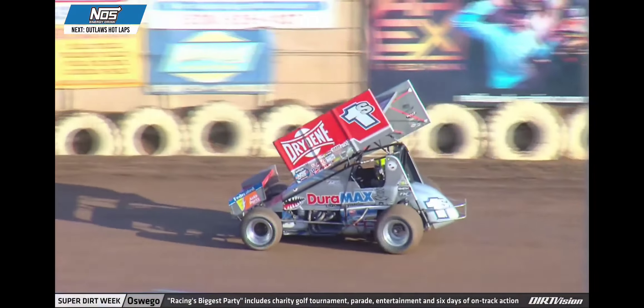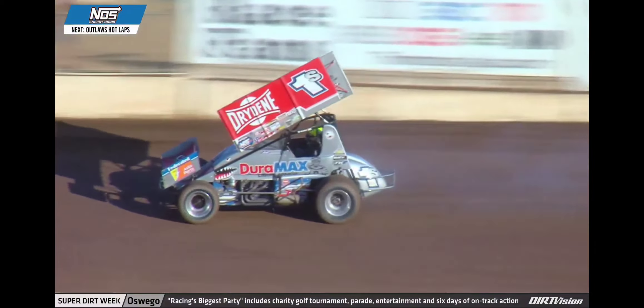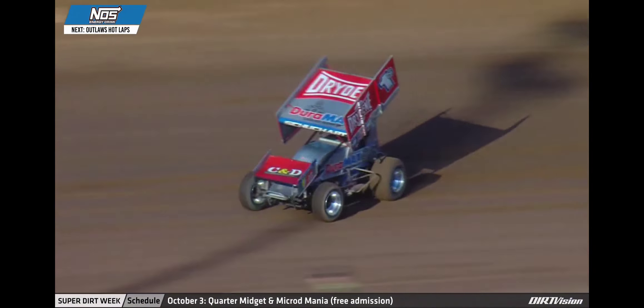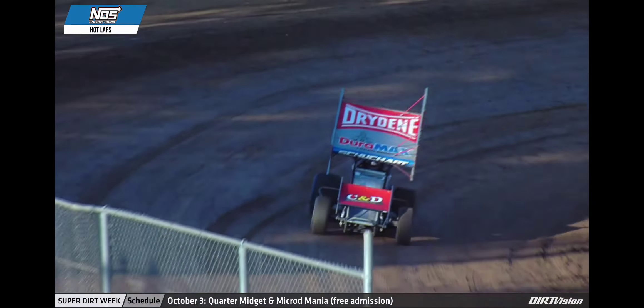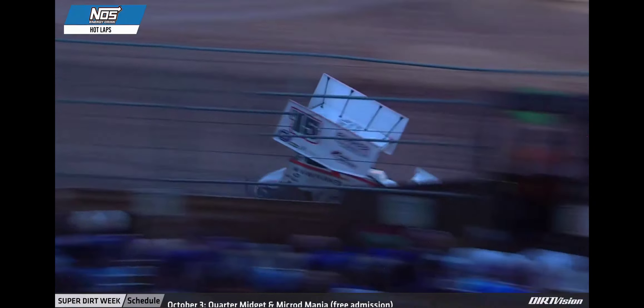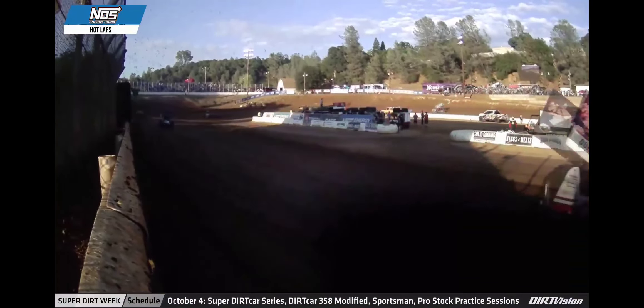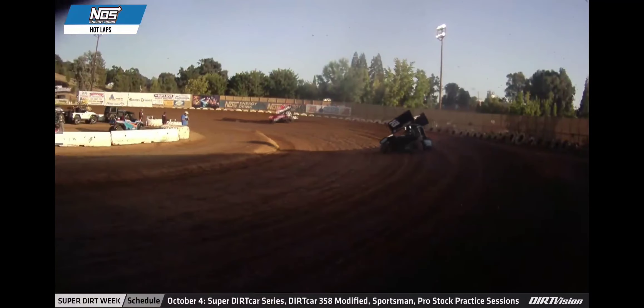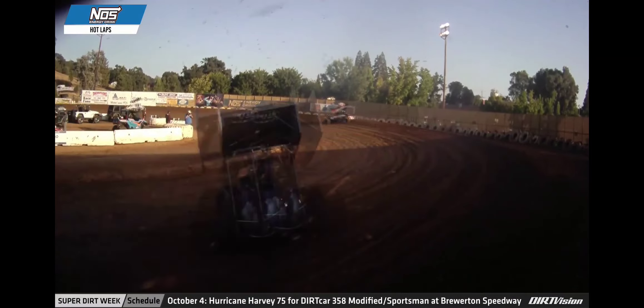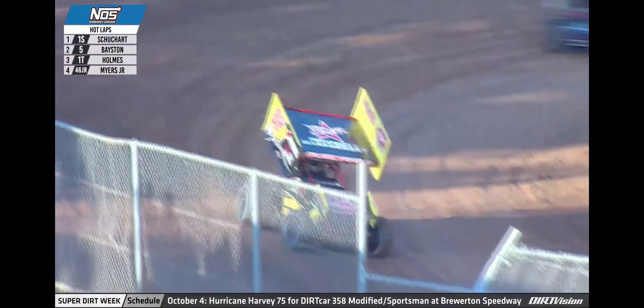Set to wave the green flag on practice session number one. Lap times in the mid-eleventh second break.